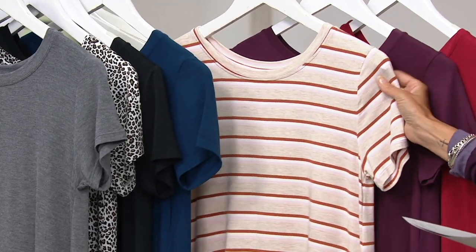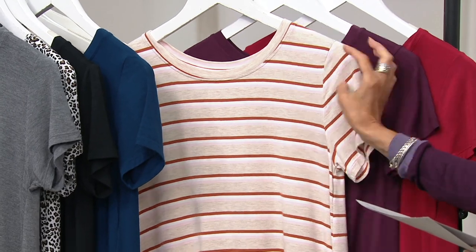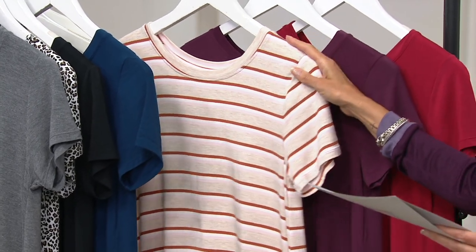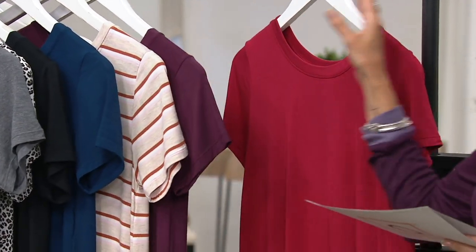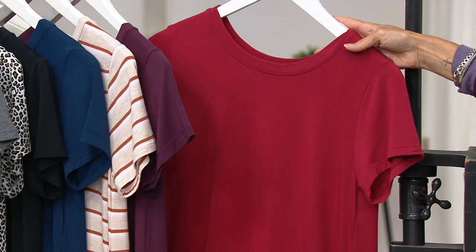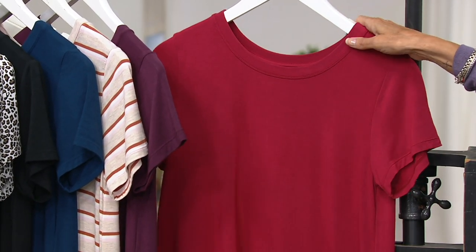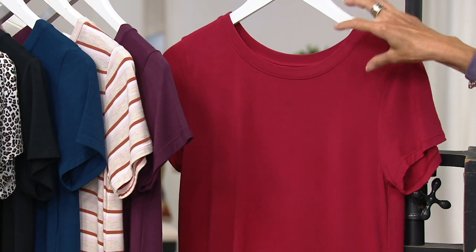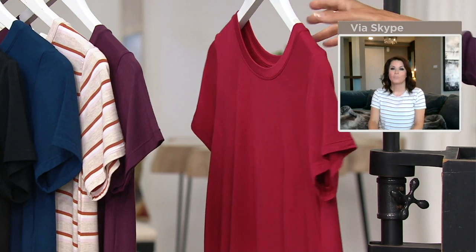Here is your peacock blue, all sizes. Oatmeal stripe has a soft pink, a soft white, and a cinnamon brown against that oatmeal — all sizes. Here's your fig — all sizes. And this is the brand new color called deep red. It's very similar to the chili red, but it feels a little cooler — more cool tones rather than warm tones.